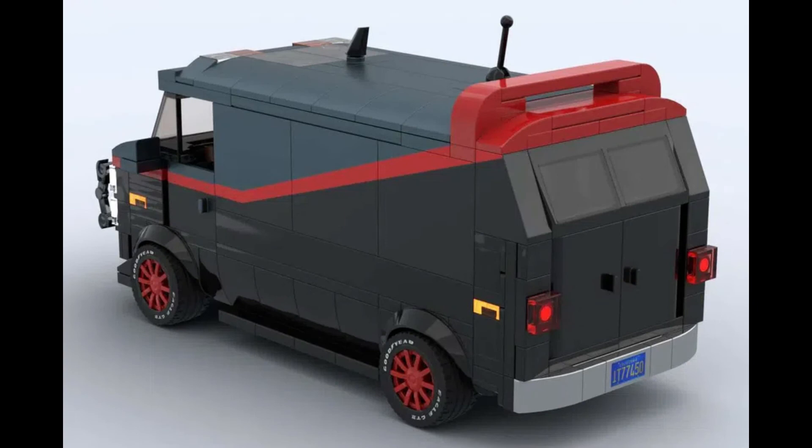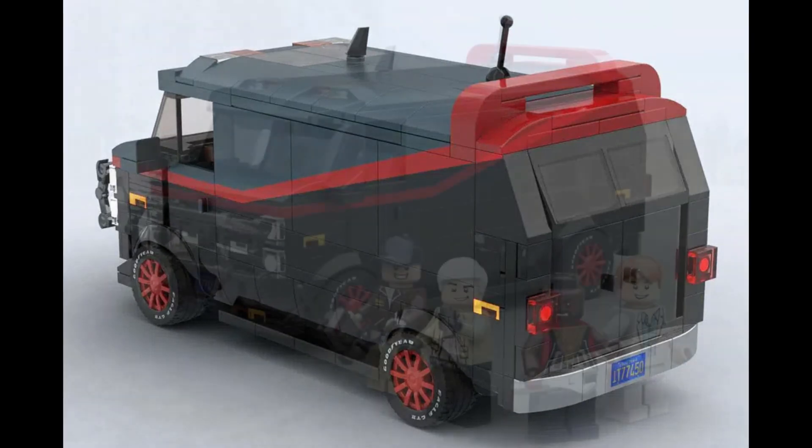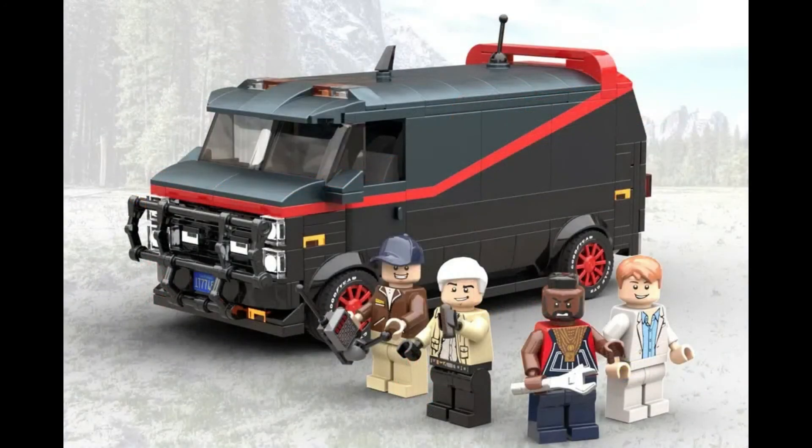But what do you think? Do you like the idea? And if it were to become a set, would you pick it up? And seeing as HenkVDL05 has started a trend, what other classic TV series builds would you like to see? Leave us a comment.